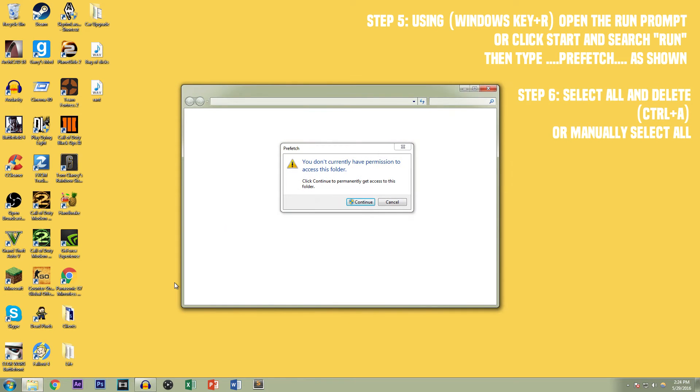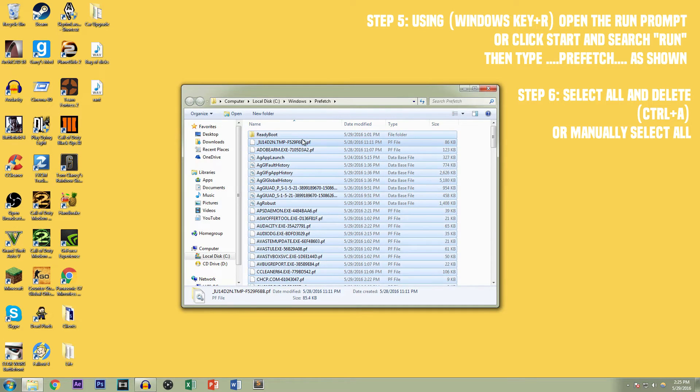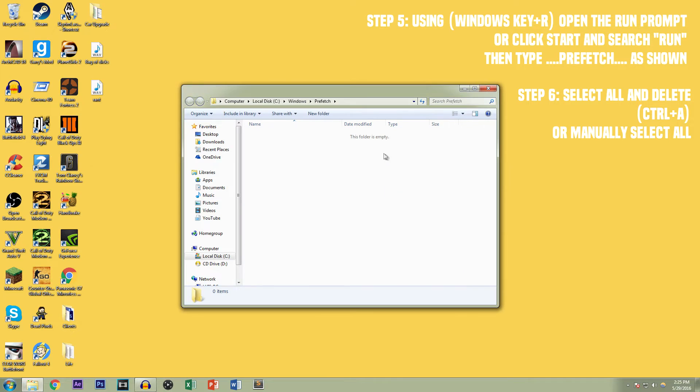It'll ask you for permission — just hit okay, continue, or whatever. Then select everything by hitting Control A and then delete.